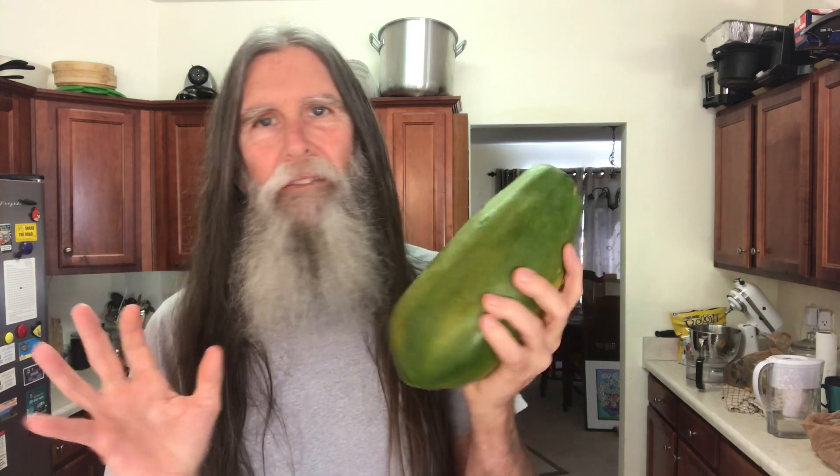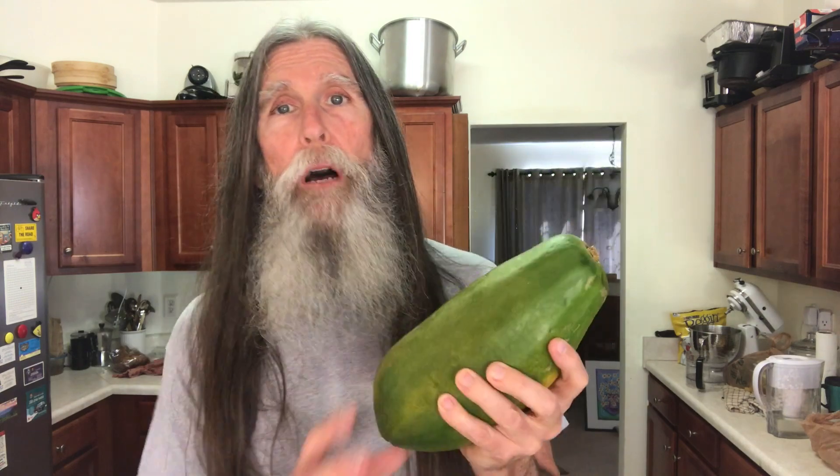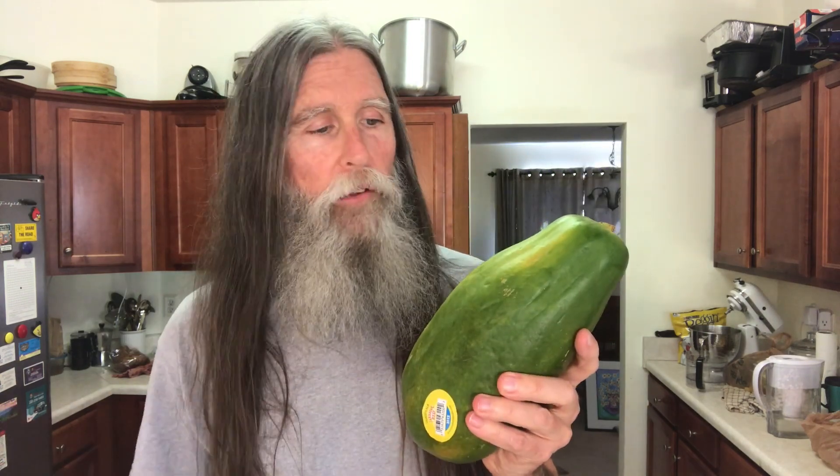I bought a papaya today — this is kind of random. The last few times in this area papaya has been hit or miss. I've bought them before at Publix and other markets and they turned out really good, really tasty. But I've bought others that look the same, smell good, pass every test in the store, and then I get them home, let them ripen for a few days, and they're just not that good.